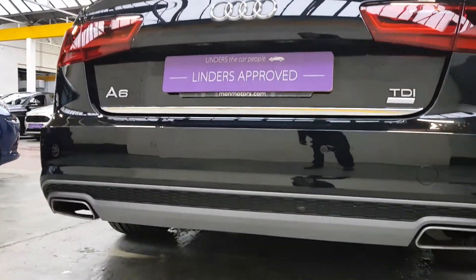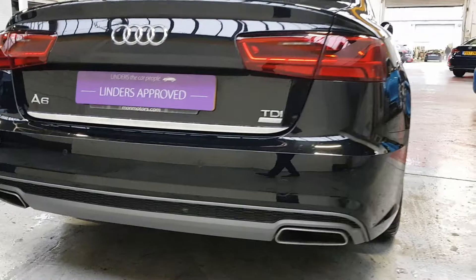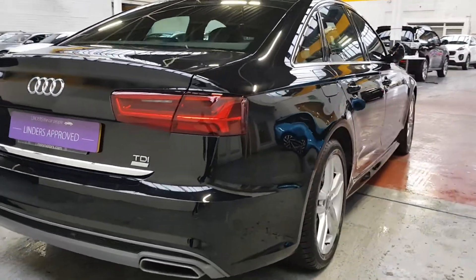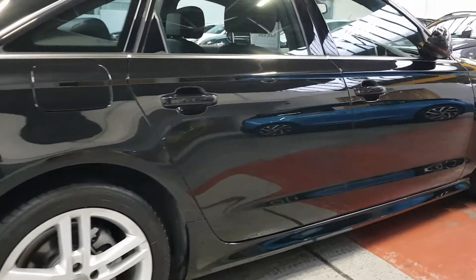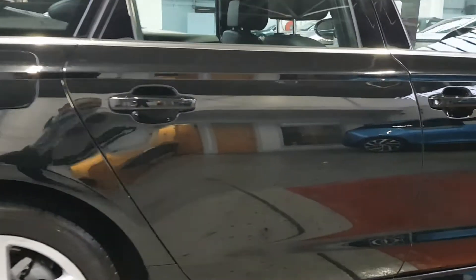There's a massive boot as you'd expect, and the S Line has got the silver panel below and twin exhaust as well. There's a full service history on the car with the standard S Line 18-inch alloy wheels.